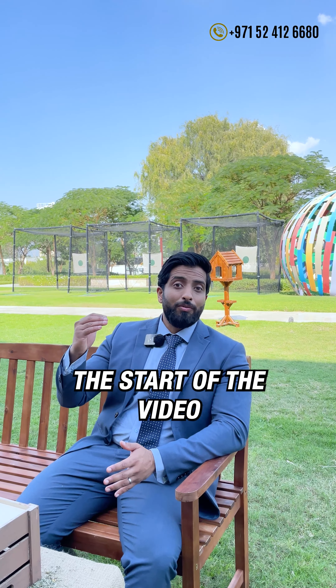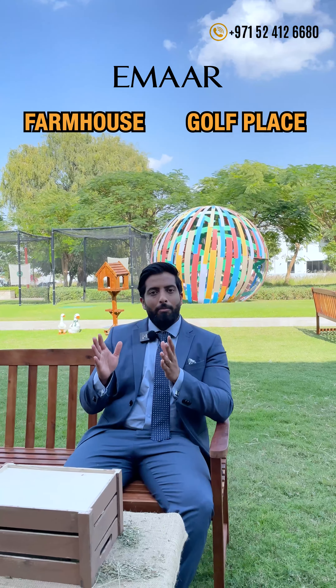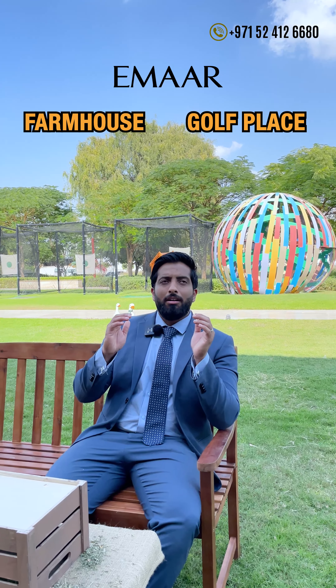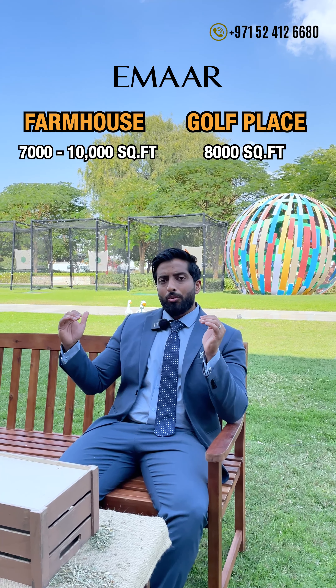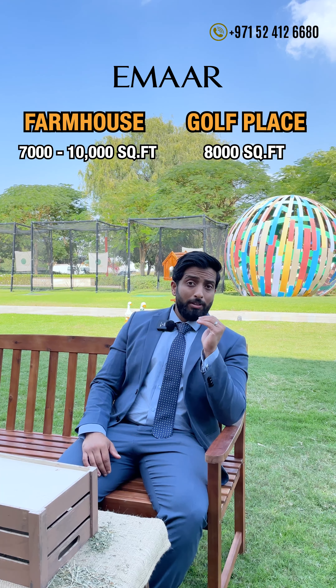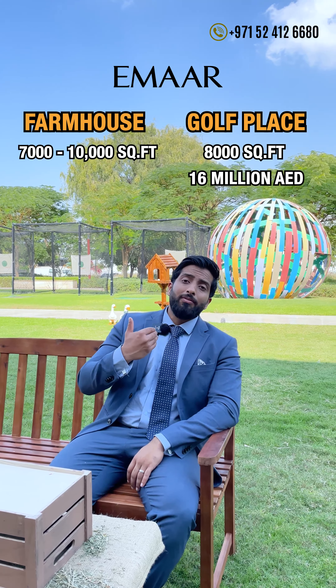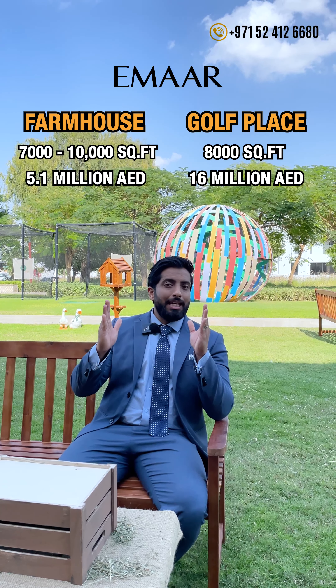Let's first discuss pricing. There are only two comparables to this product. The first, as I mentioned at the start, is Golf Place in Dubai Hills — the investment that went from 6 million to 16 million. I'm going to compare Golf Place and what I'll call Farmhouse. The plot sizes of Golf Place are up to 8,000 square feet. Similarly, at Farmhouse it's between 7,000 to 10,000 square feet. The pricing of Golf Place today is at 16 million, and the initial invested price was around 6 million. Both products are exactly similar.